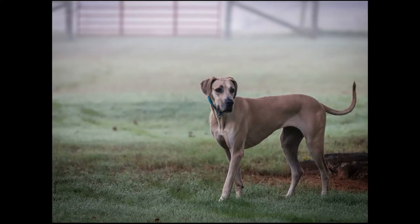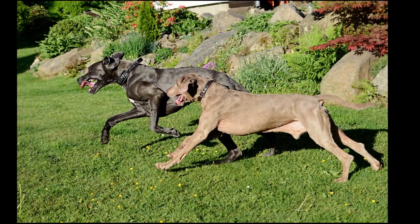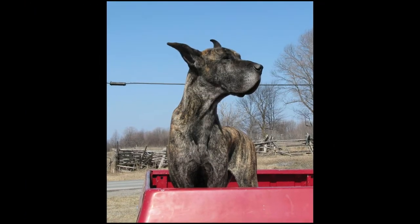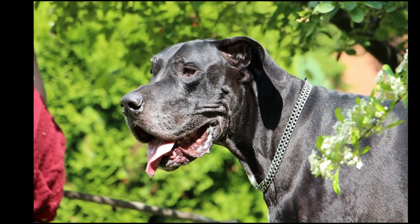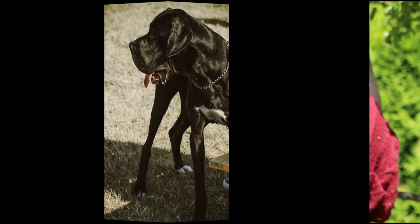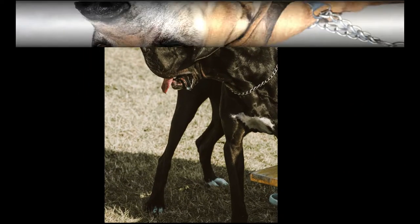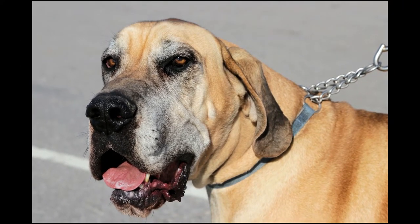Hip dysplasia and cardiomyopathy, a deadly heart disease, are also common in Great Danes. It is very common for both chambers of the heart to enlarge, with one chamber more severely affected than the other. Great Danes often have skin allergies — you will be able to notice irritation if they often have itchy skin. Osteosarcoma, also known as bone cancer, can be found in all dog breeds but is most common in large breeds. The cancer is extremely aggressive and is known to spread rapidly.